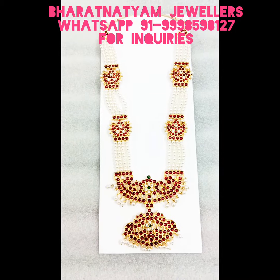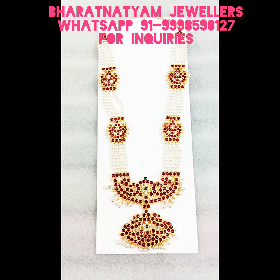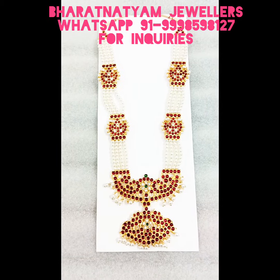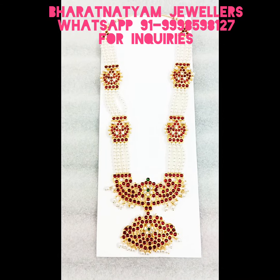This product is a rare product. If you wish to order this, you can order by sending a WhatsApp message, and the product will be delivered to your place anywhere in the world.